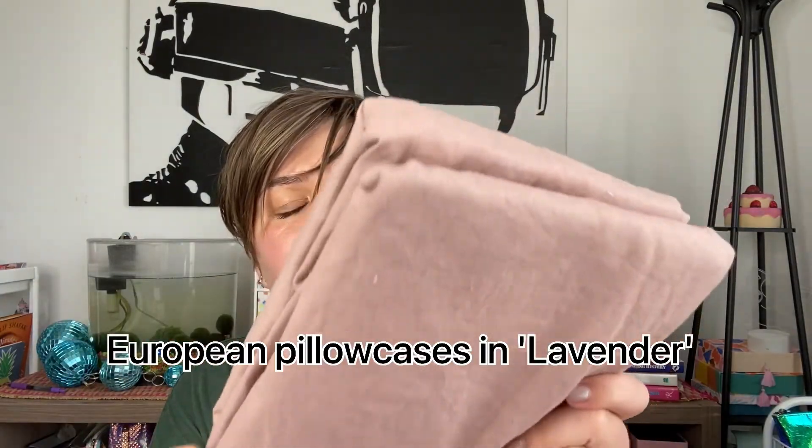I got two standard pillowcases. Then I got two European pillowcases because I'm going to put those behind the standard pillowcases when I make the bed. I saw in a TikTok video that's how they do it in hotels, so I thought it would look nice. I also ordered some standard pillows on Amazon and I'm waiting for them to arrive tomorrow, so the bed won't be fully complete in my vision until then. This color is also really pretty — it's called lavender, but I would say it has a very slight purple to it, almost more like a dusty pink, which I really love. That's one of my favorite colors.